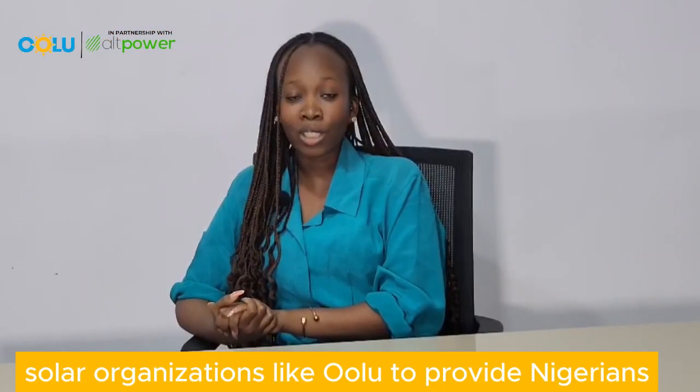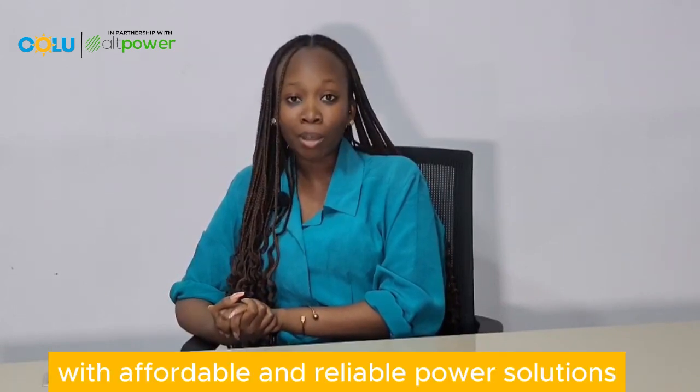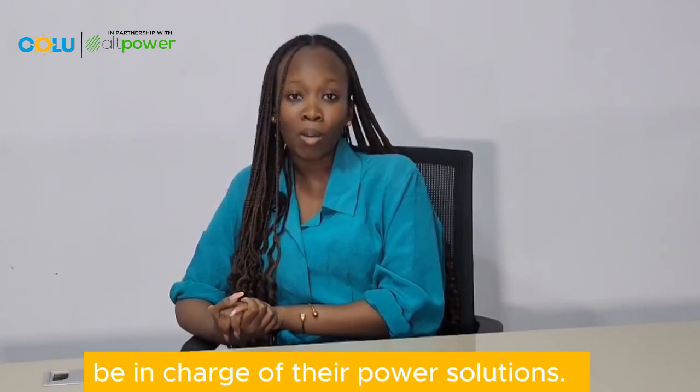We've partnered with reputable solar organizations like Ulu to provide Nigerians with affordable and reliable power solutions, all in a bid to allow Nigerians to be in charge of their power solutions.